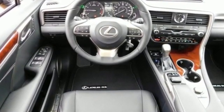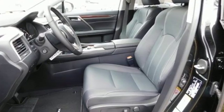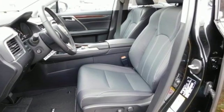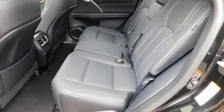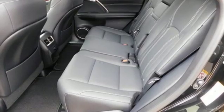V6 engine. Gas pressurized shocks. Streaming audio. Doors and push button start proximity key. Dual zone climate control. Autonomous cruise control. External memory control.